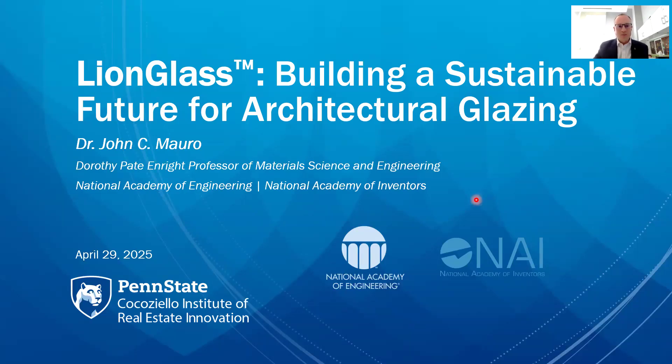Hello, my name is John Morrow. I'm a professor of material science and engineering at Penn State University. Thank you for coming to my talk today, which is on LionGlass: building a sustainable future for architectural glazing. This is research funded by a seed grant from Penn State's Cocosiello Institute of Real Estate Innovation. A big thank you to the Cocosiello family and all supporters of the Institute, as well as Penn State University.